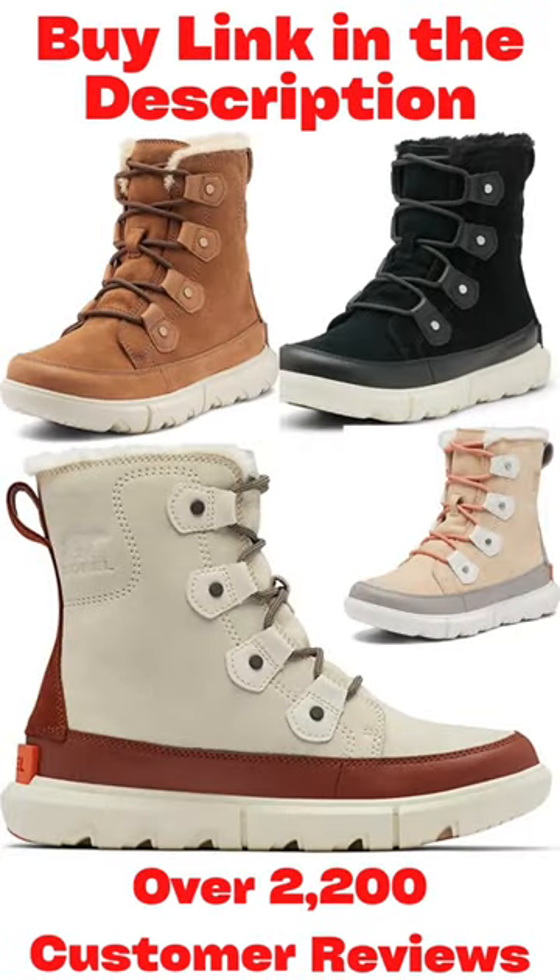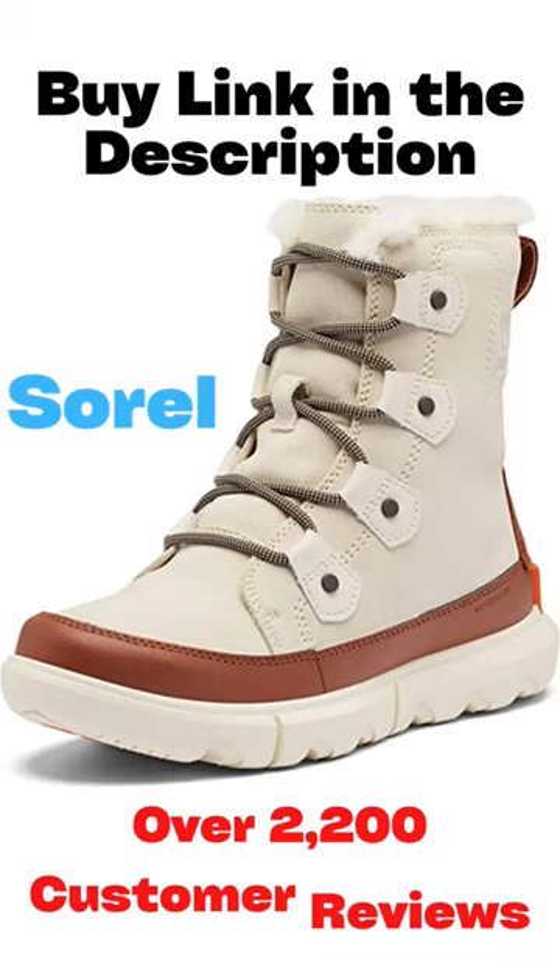Best ratings for waterproof winter boots with over 2,200 customer reviews, brand Sorel. Colors and sizes available. Sorel boots for women — a seasonal favorite.